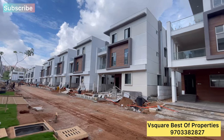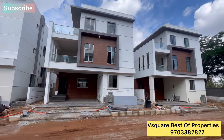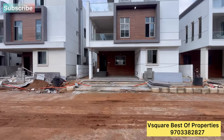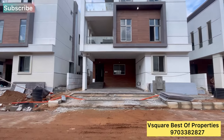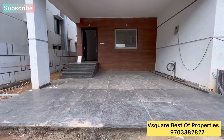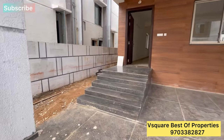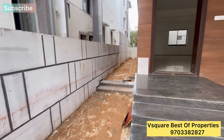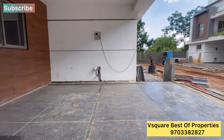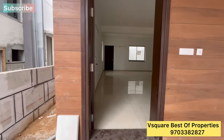Hi Andy! Welcome to Vsquare Best of Properties YouTube Channel. Today, we will be covering 4BHK and 5BHK triplex villas. Please like and support this channel. This community is about 300 meters from the main road and about 5 kilometers from the outer ring road. This community is about 3.75 acres with all permissions from HMDA and Rampura.